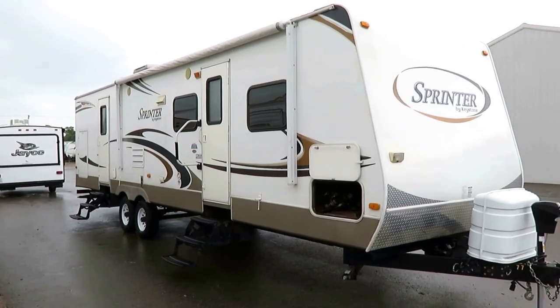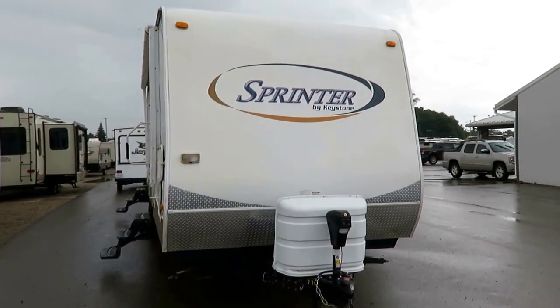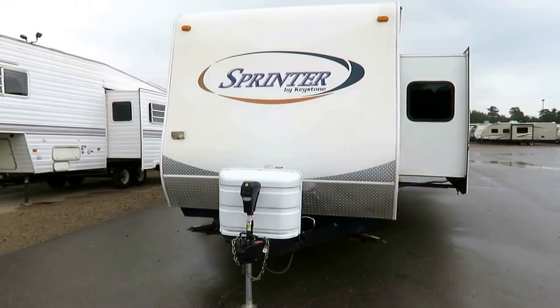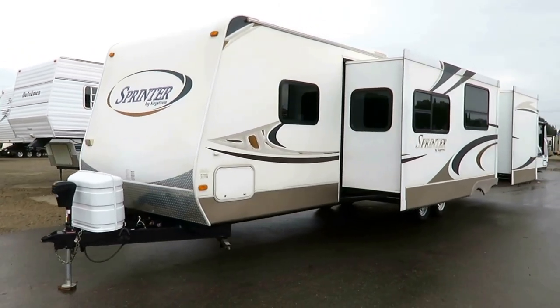8,160 pounds. This is a big two-slide bunkhouse sprinter here at Haylod RV of Coldwater, Michigan. Probably just about 35 feet tip-to-tail, including tongue and bumper. This represents the beginning of the Keystone laminated lineup from 2009.